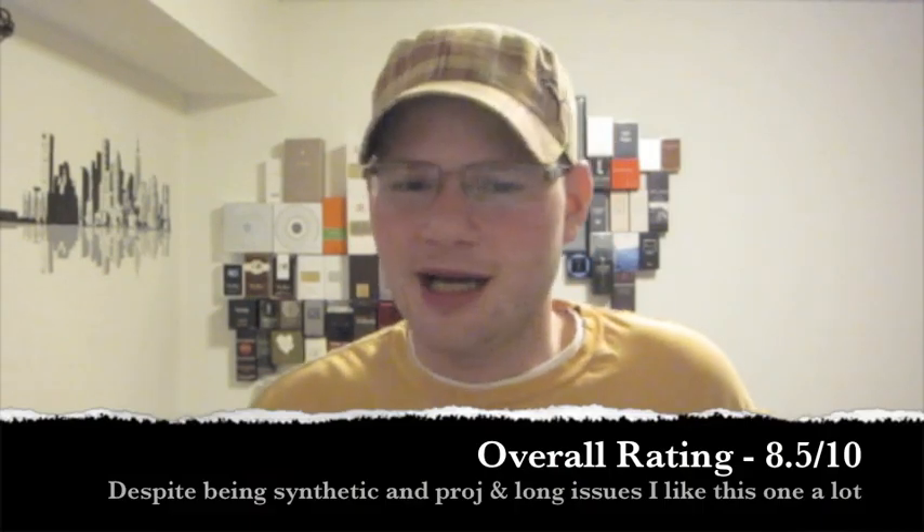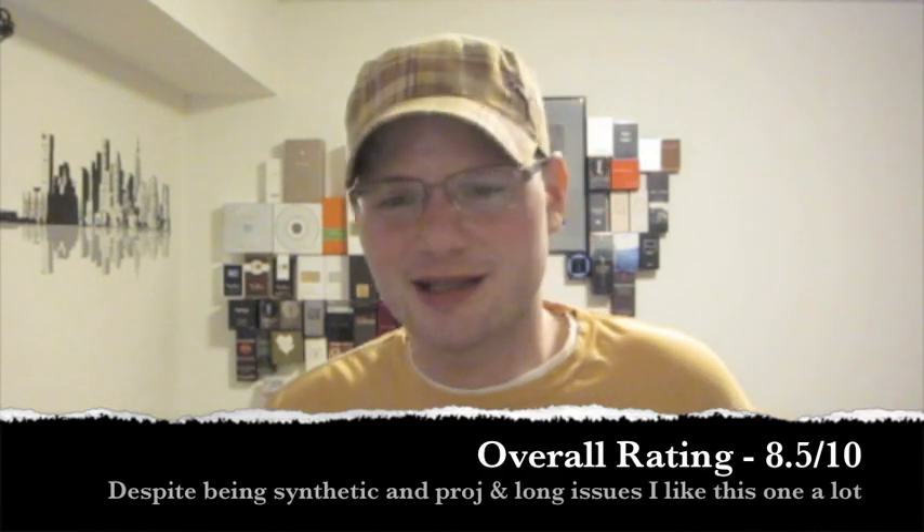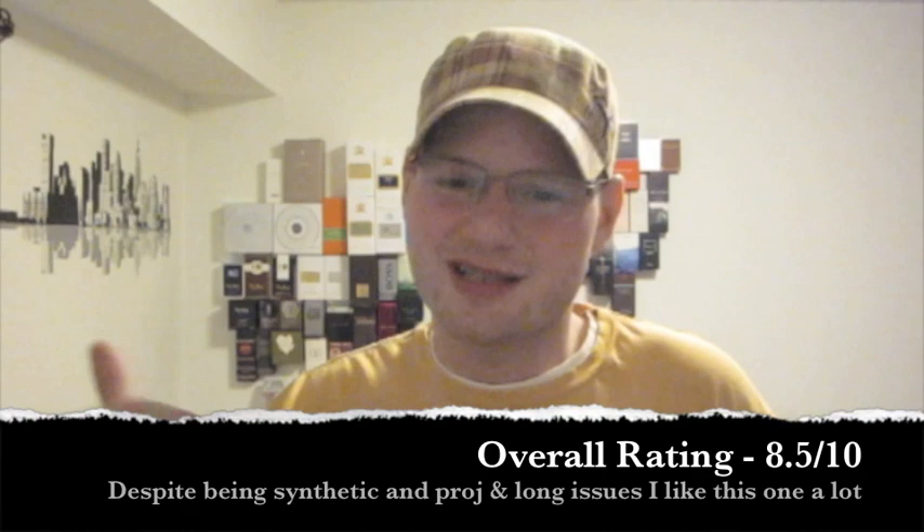As far as my overall rating, I'm going to give it an 8.5 out of 10, despite being a bit synthetic, not lasting well enough, and not being great projection-wise after that three hour mark. I really love the smell — I keep coming back to it, I keep wearing it. Will this fragrance be for everyone? Definitely not, but I wouldn't call it junk or crap either. It's definitely a unique spicy aquatic that I personally really enjoy.